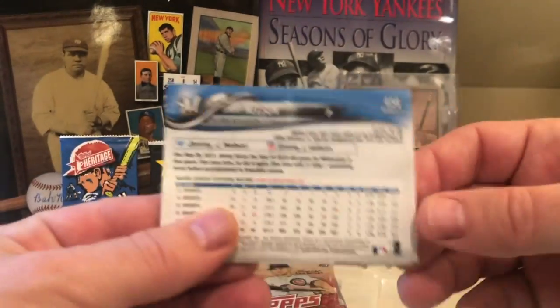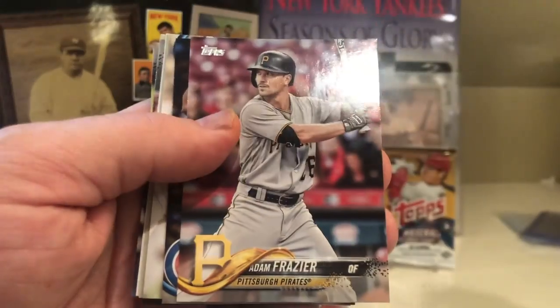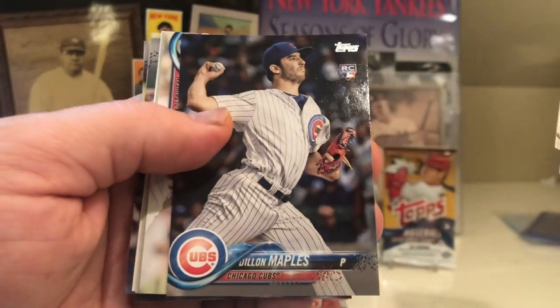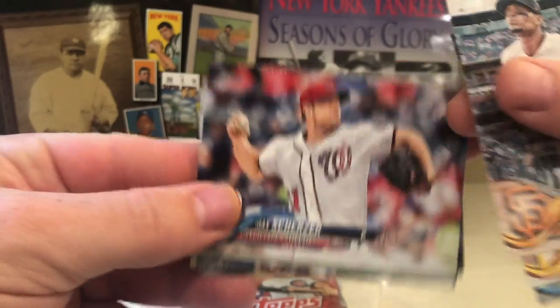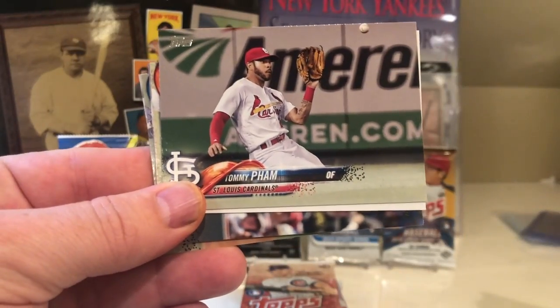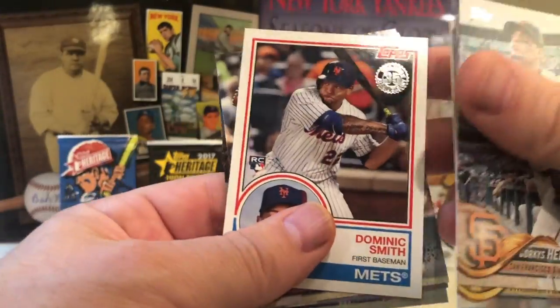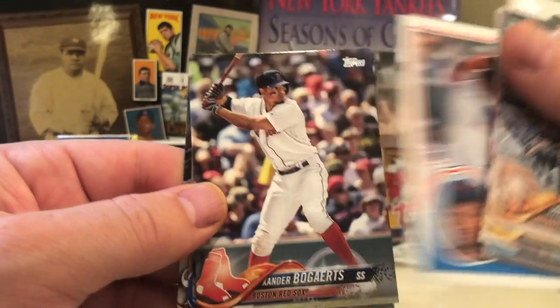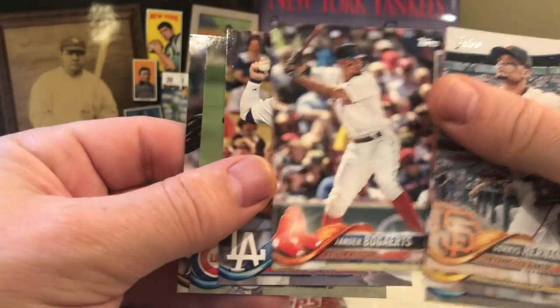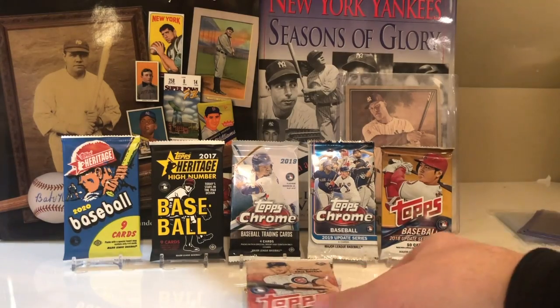We have Jimmy Nelson on the back from Series 2. We got Hernandez, Adam Frazier, Dylan Maples, Max Scherzer, Tommy Pham — it's a cool looking Tommy Pham card — a Dominic Smith from the New York Mets, Xander Bogaerts, Justin Turner, Yu Darvish, and Jimmy Nelson. So nothing going on in that pack.